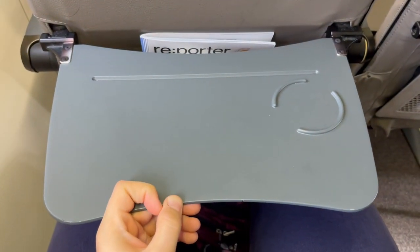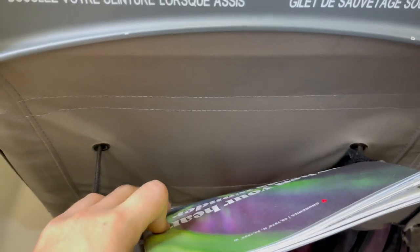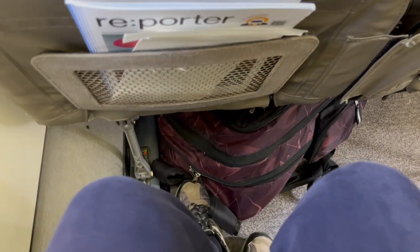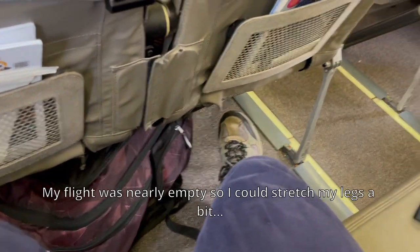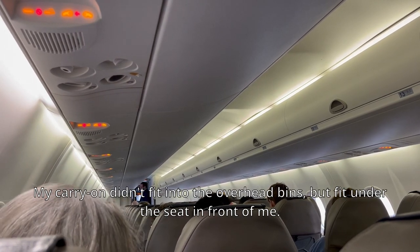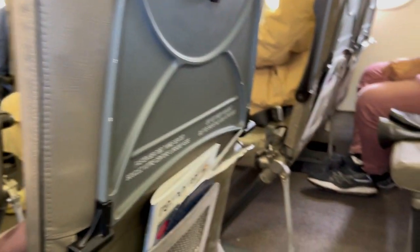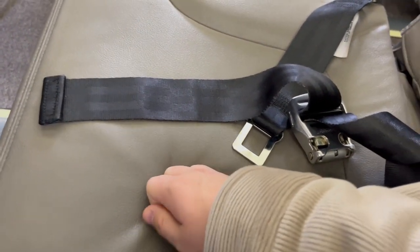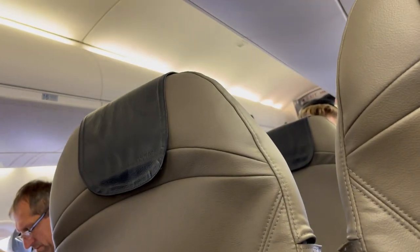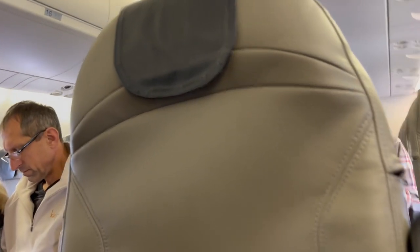Porter features a bare-bone seat design on their Dash 8s, with a dinky tray table and seatback pocket. My only gripe with these seats is the legroom, which is practically non-existent if you place a carry-on or personal item underneath the seat. The space in the overhead bins on all Dash 8s is notoriously small. As for the seatback, it's quite stiff — I can't imagine these seats being comfortable for longer than an hour. However, most of Porter's Dash 8 flights are less than two hours long, so in terms of comfort, you should be fine.